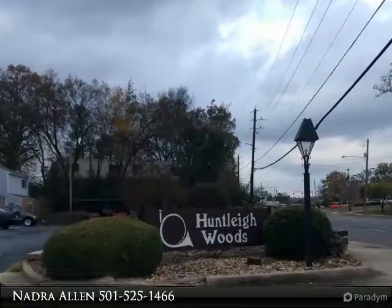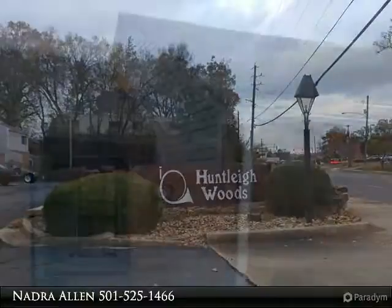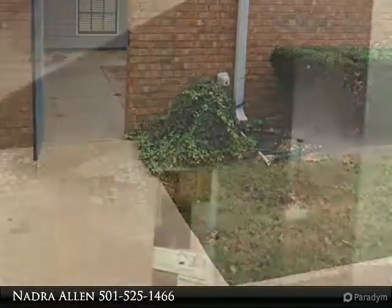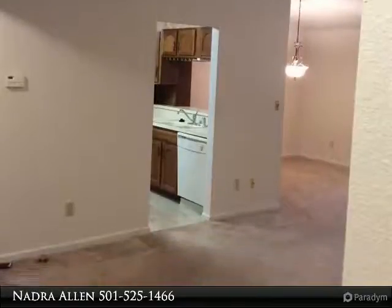Very nice two-bedroom, two-bath condo in a well-maintained complex. Features include closets, handicap bath, fireplace, and move-in ready condition. Come see this one — nice sunroom with lots of light, third bedroom, upgraded kitchen, separate dining, and a roomy living area with a fireplace.